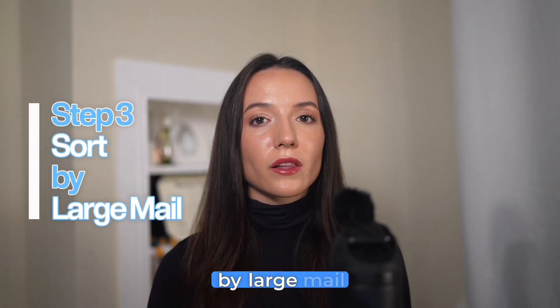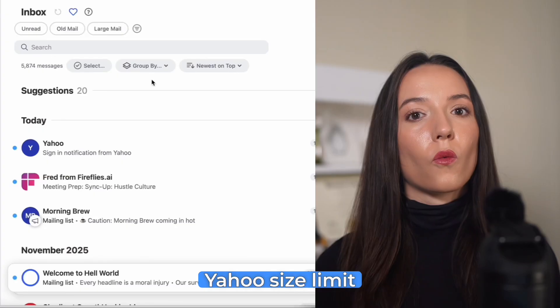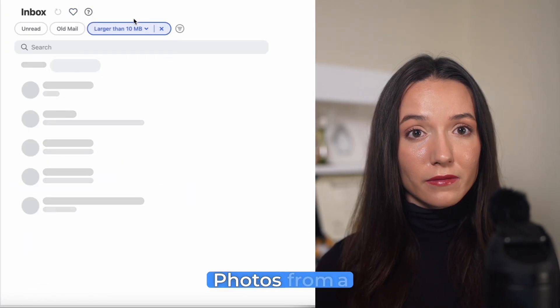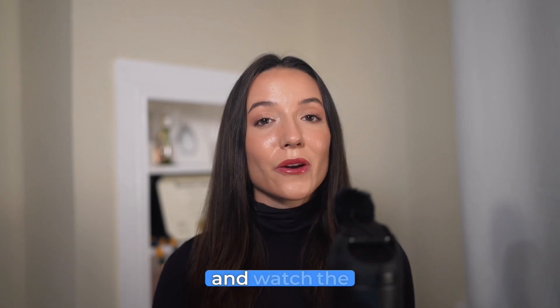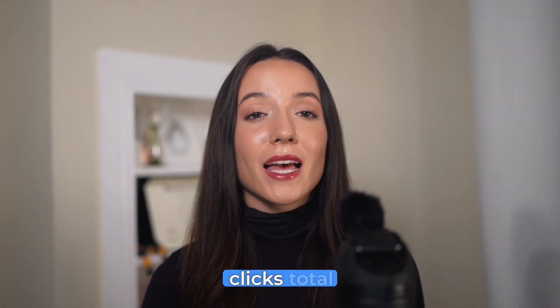Step three: sort by large mail. This is a game changer for getting under that Yahoo size limit. Watch when I click large mail — look at this: a PDF of an apartment lease from 2019, photos from a team dinner that are already in my Google Photos. I'm selecting all of these, deleting, and watch the storage meter — that's three gigabytes freed up from maybe 10 clicks total.